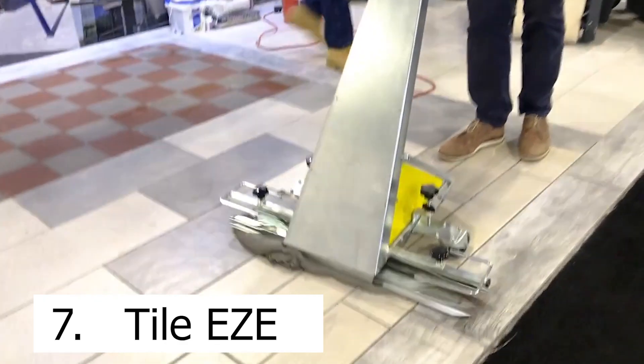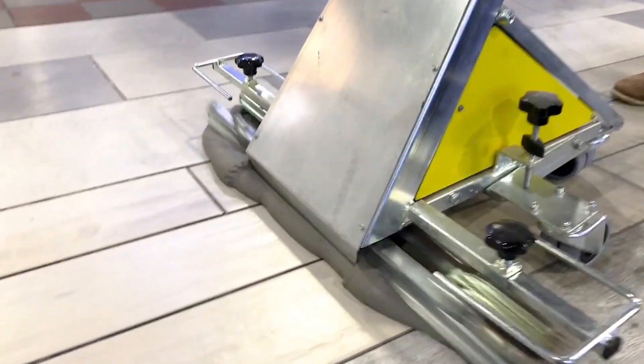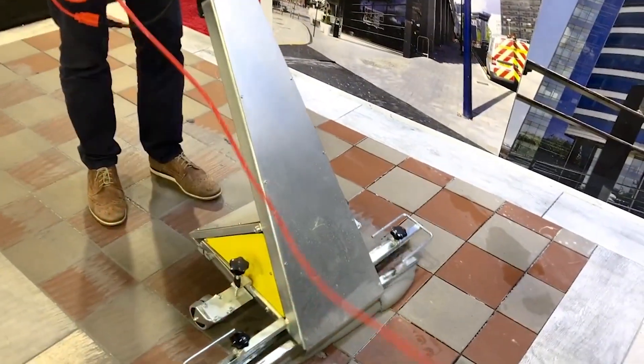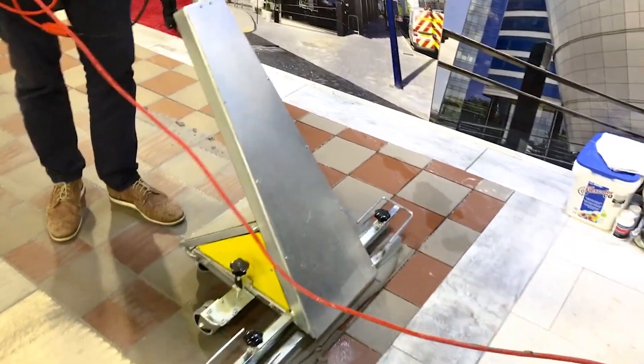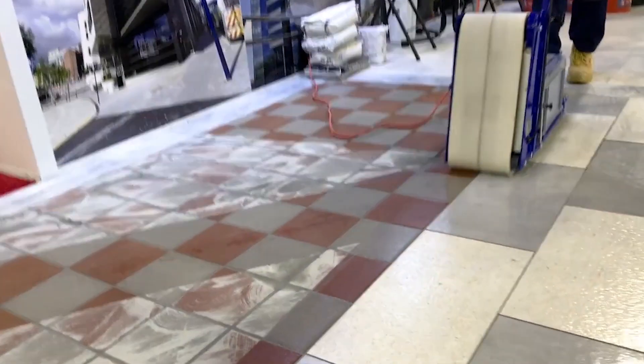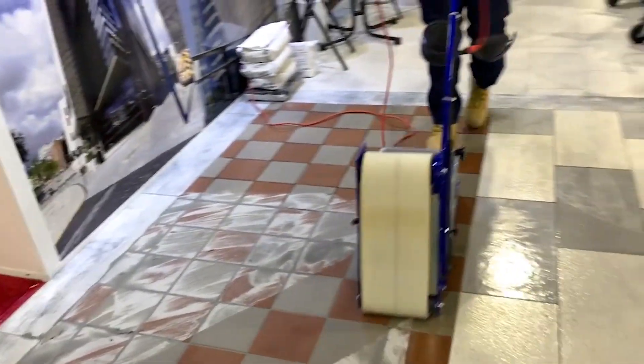Number seven is a company called Tile Ease. The problem is grouting and grout cleaning is a laborious process — I've done it and it's hard on the knees, and it's a lot of time especially when there's a lot of square footage to cover. The solution is that Tile Ease is a semi-automated and mechanized grout application system that also cleans the grout after you're done, and it's massively faster than the traditional method.